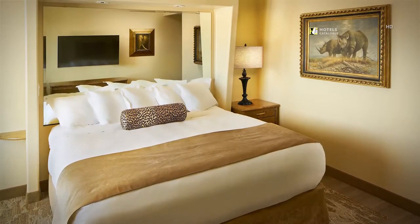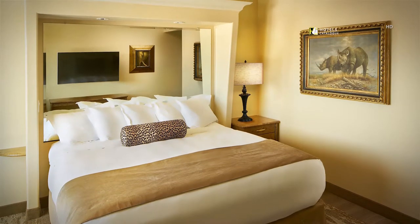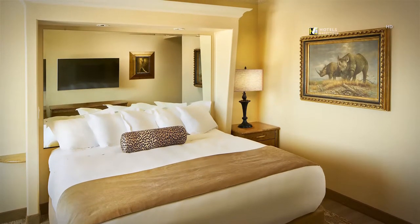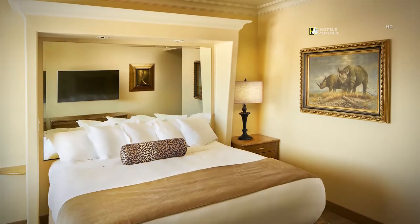Luxury defines our hotel rooms in Spokane. Within our renovated spaces you'll enjoy pillow-top mattresses, large flat panel TVs and elegant décor for an elevated stay in the tower.